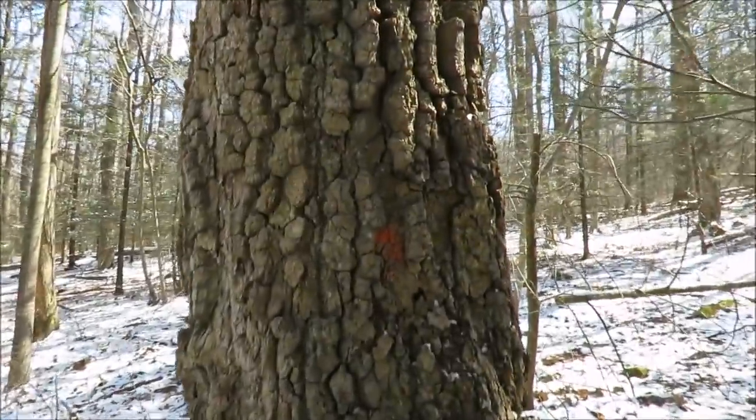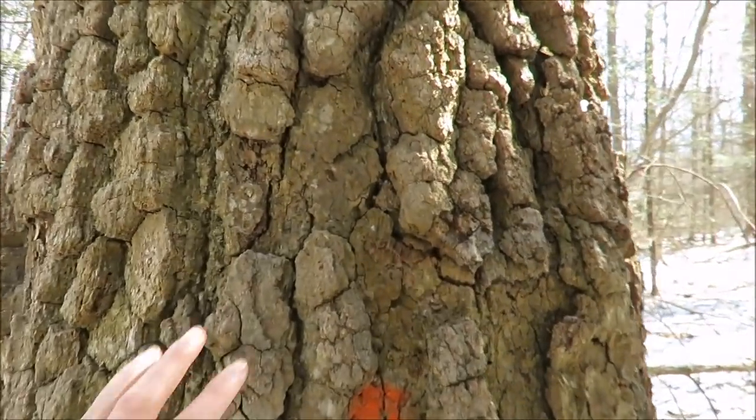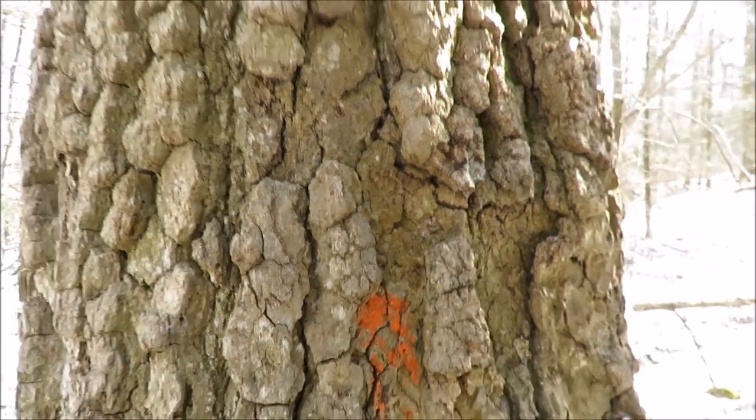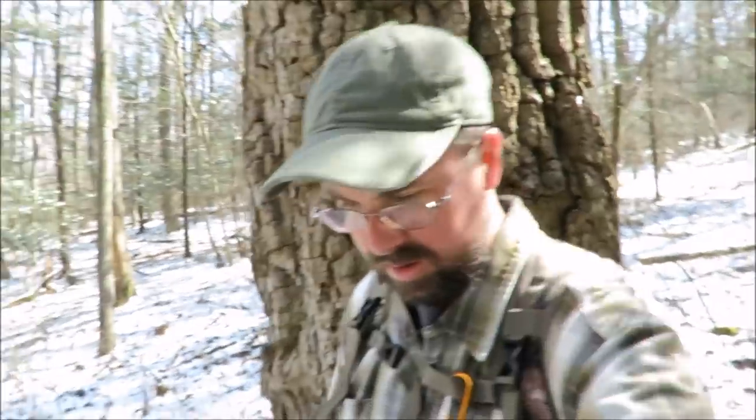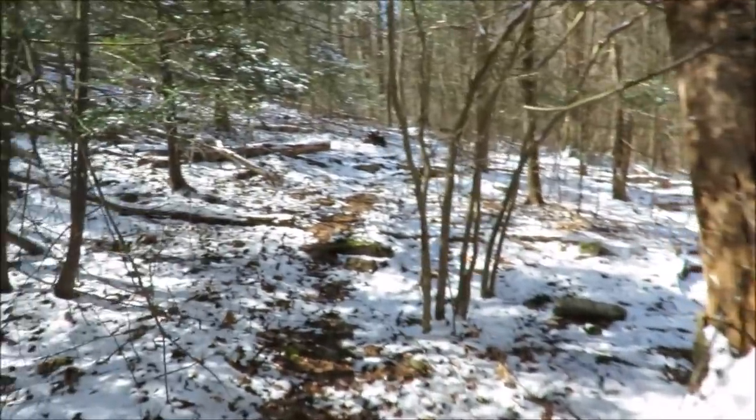I'm starting to see some larger trees out here. I don't think we're in the place where the really big ones are, but this one's a nice-sized tree. Hopefully there are some bigger ones up ahead.